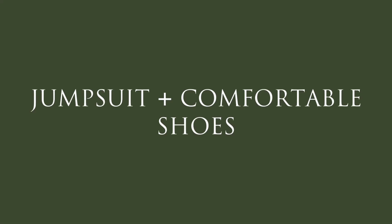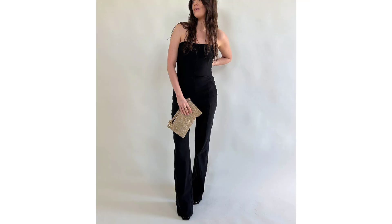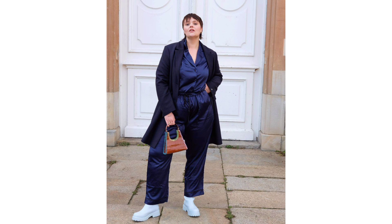Jumpsuit and comfortable shoes. A jumpsuit look is one of the easiest to put together, especially if you opt for monochrome styling. For example, this strapless black iteration is the pinnacle of elegance. Sometimes simplicity is best.